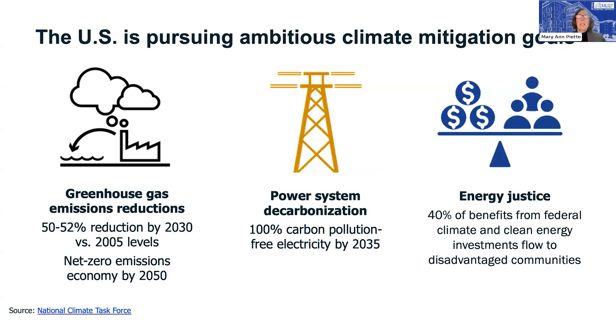Here are three key things the United States is doing to reduce greenhouse gases. We're trying to get to a net zero economy by 2050. We're moving toward an electric system based on renewable energy rather than coal or natural gas. And we're also looking at energy justice — making sure we're considering who benefits from these investments and that disadvantaged communities, which have historically shouldered the burden of environmental impacts, are considered as we create a net zero energy economy by 2050.